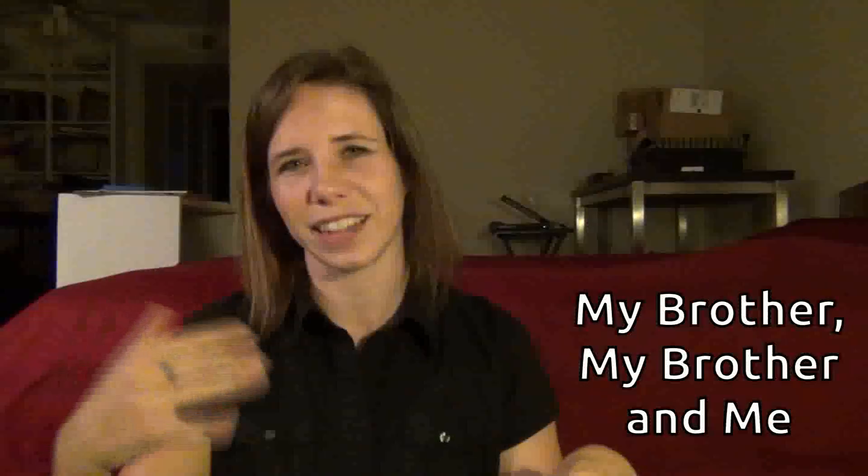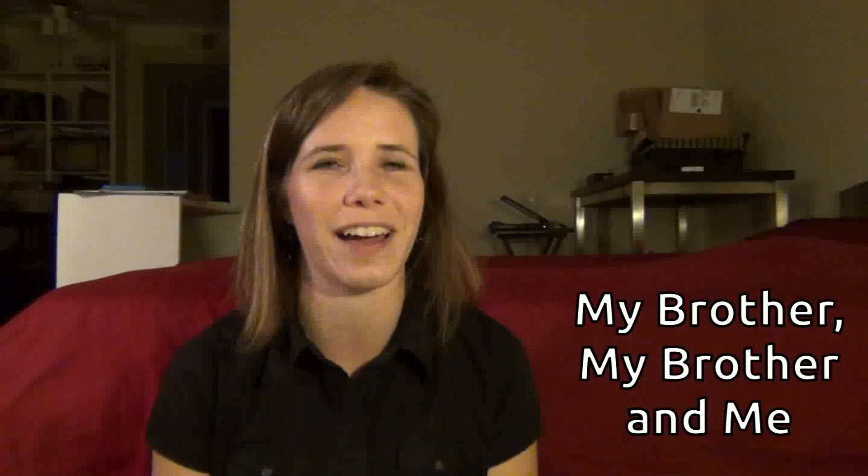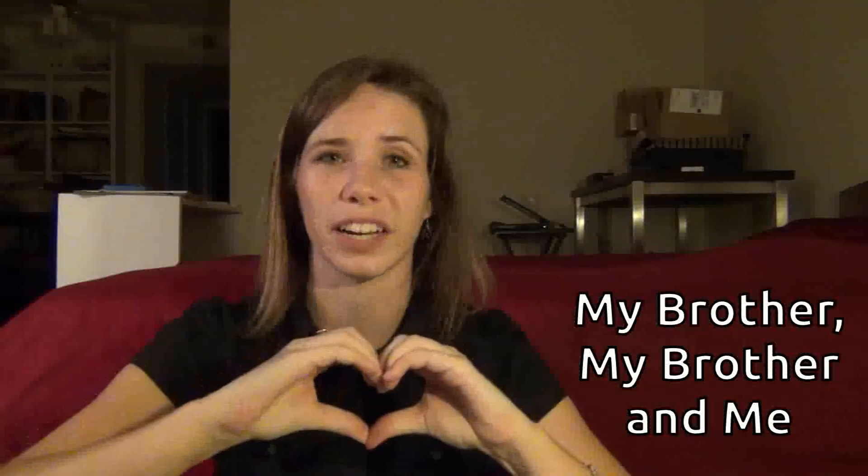It is the podcast My Brother, My Brother and Me. I don't know how many of you listen to podcasts, but if you do, check out My Brother, My Brother and Me. It's a lot of fun — it's three brothers, it's kind of an advice show but not really, they're just really funny guys. I'll put a link right here so you can check it out. They are hilarious.